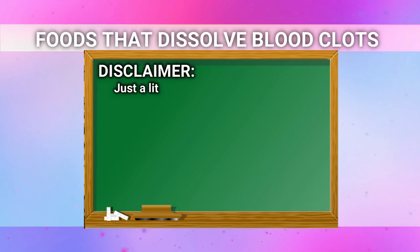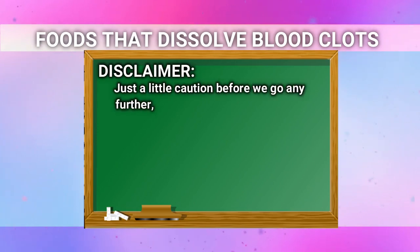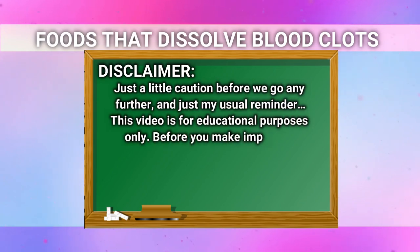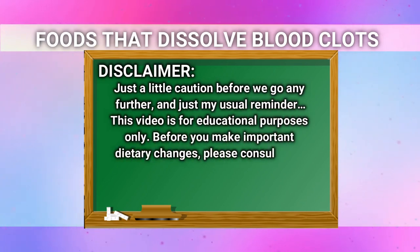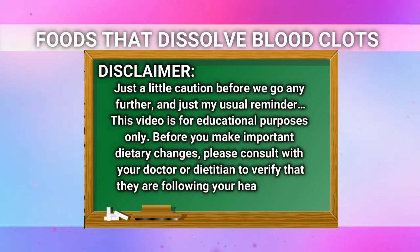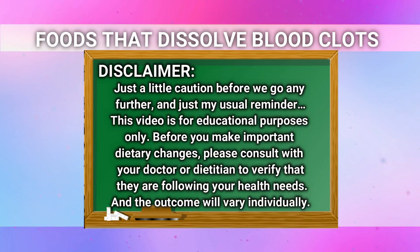Disclaimer: just a little caution before we go any further. This video is for educational purposes only. Before you make important dietary changes, please consult with your doctor or dietitian to verify that they are following your health needs. The outcome will vary individually.